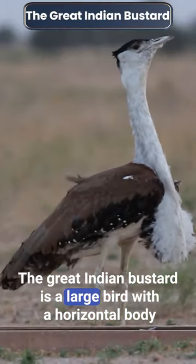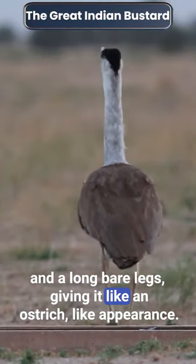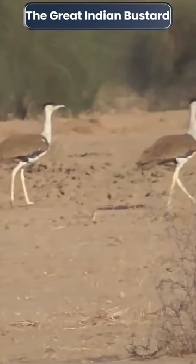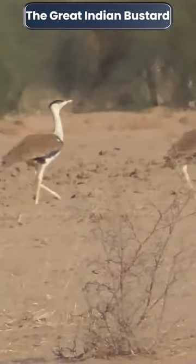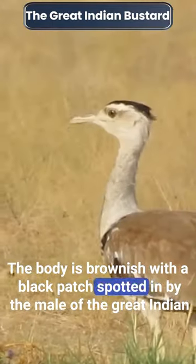The Great Indian Bustard is a large bird with a horizontal body and long bare legs, giving it an ostrich-like appearance. It is unmistakable with its black cap contrasting with a pale head and neck. The body is brownish with a black patch spotted in white.